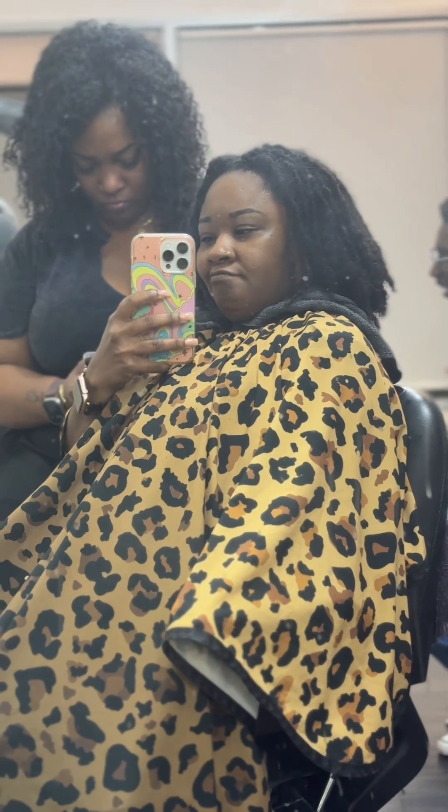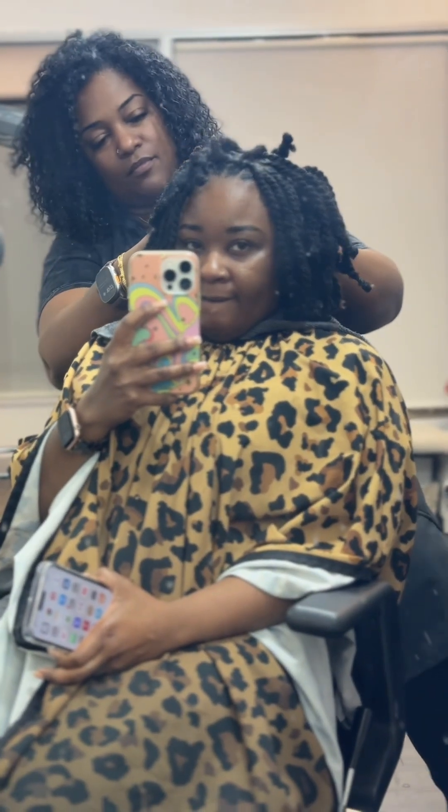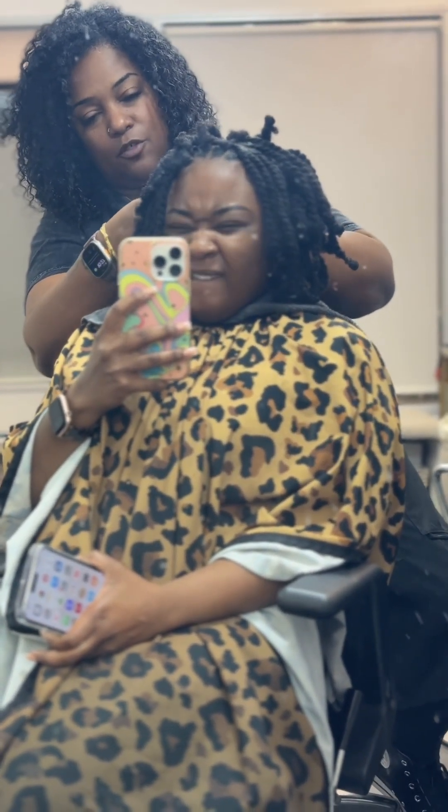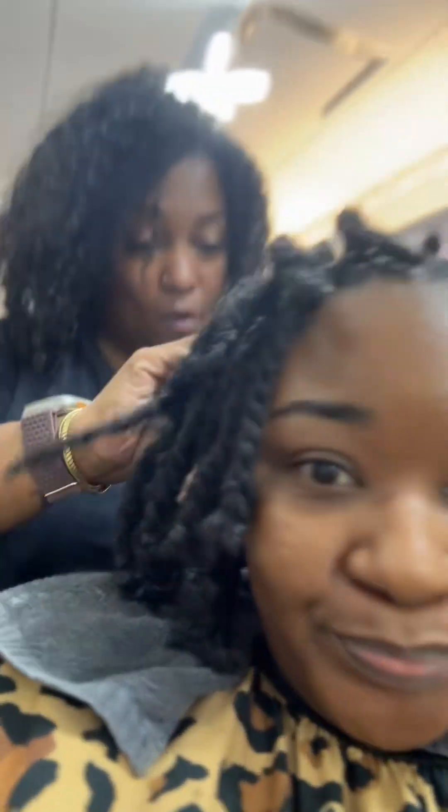I did really good staying quiet, but then when she got to this bad part and started pulling the locs apart — baby, please — you could have sold them for a penny because it hurt really bad. But I'm in love with the end result because this is how it came out on camera, and the finished look is fire.